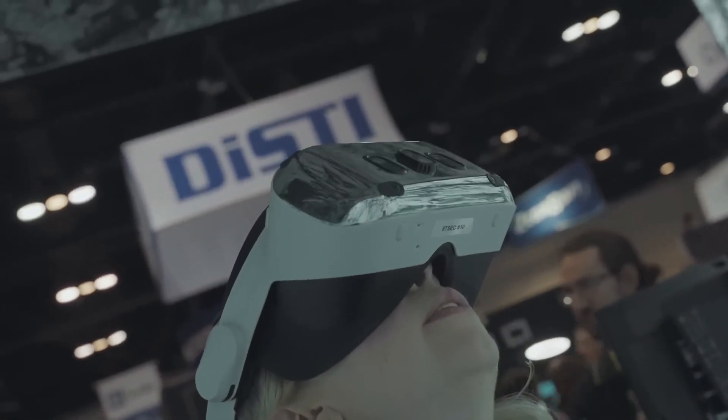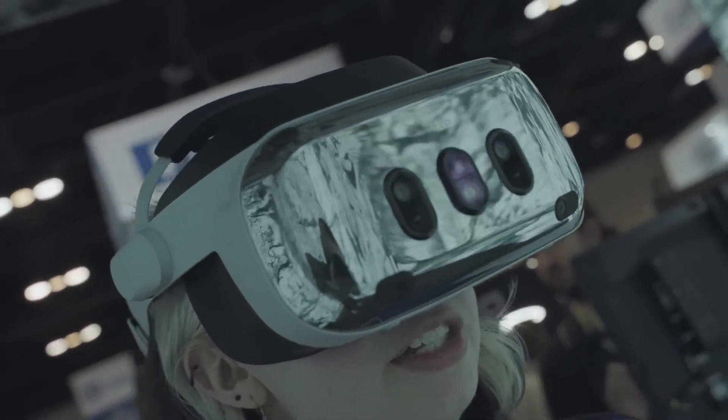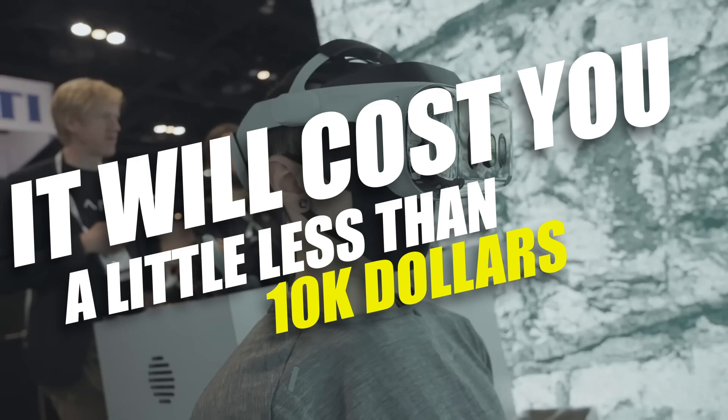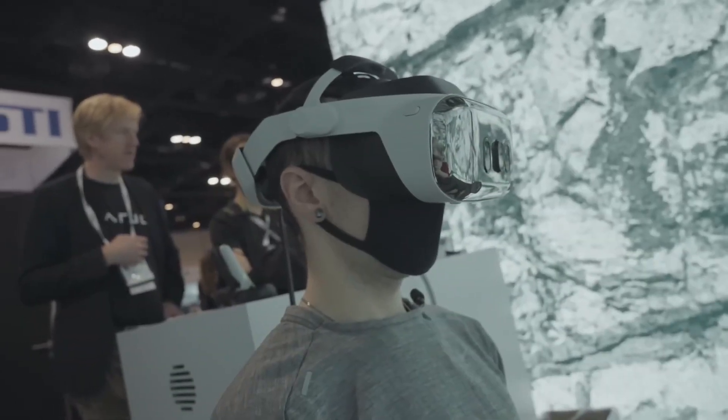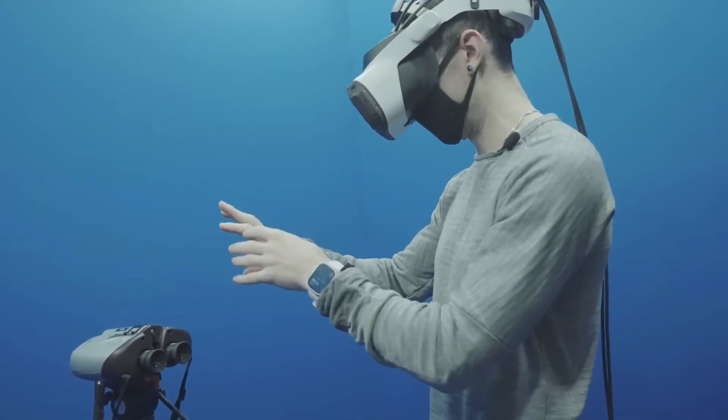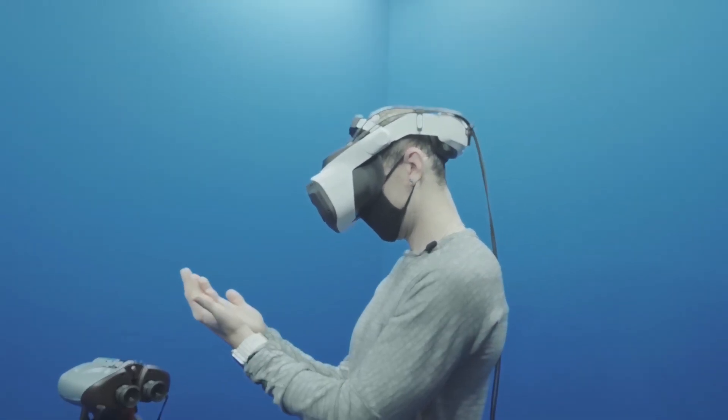Unfortunately, the price tag on this version might make your wallet cry. Speaking of wallets, the XR4 isn't cheap — it will cost you a little less than $10,000. I know, it's insane. But there's a more affordable version sitting at around $4,000. Still hefty, but considering what it offers, it's a strong contender against other big players.